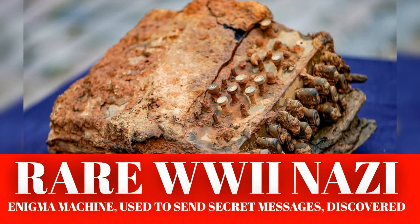Rare World War II Nazi Enigma machine, used to send secret messages, discovered. Experts have uncovered a rare artifact from World War II — an Enigma machine used by the Nazis to prevent the Allies from learning their secrets.